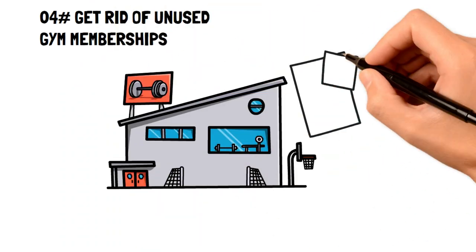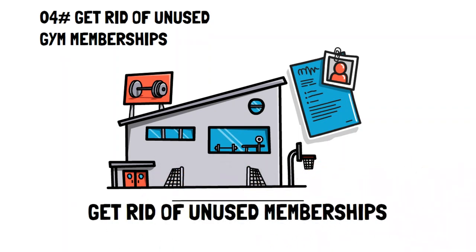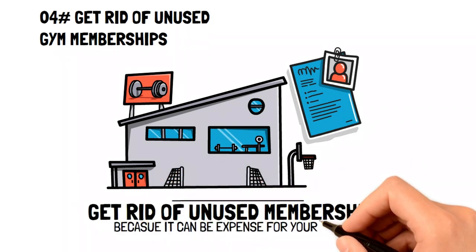Get rid of unused gym memberships. If you have any unused gym memberships from failed New Year's resolutions, then get rid of them. These memberships can be very expensive, so it's better to use that extra money for savings.